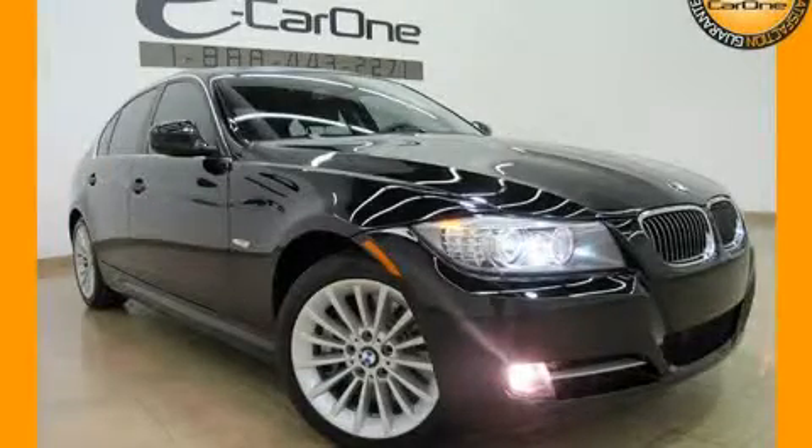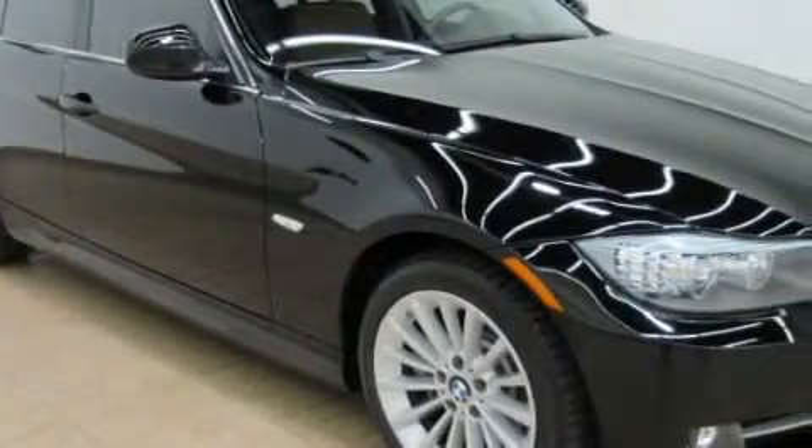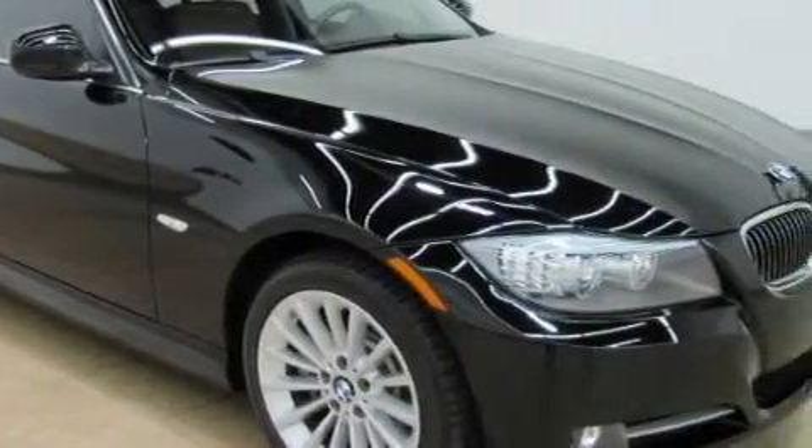This is a 2009 BMW 3 Series with a great fit and finish. It features a 3.0 liter 6-cylinder engine and an automatic transmission.